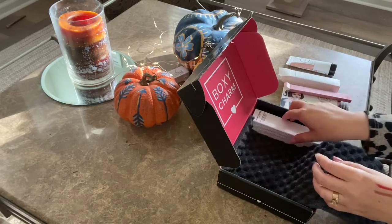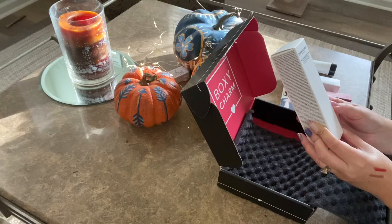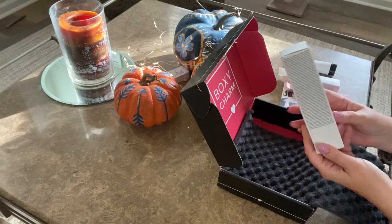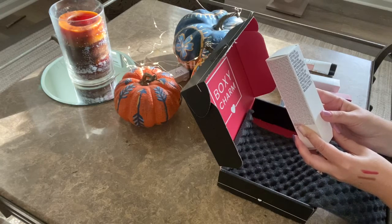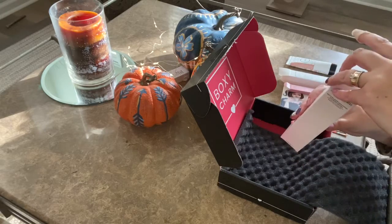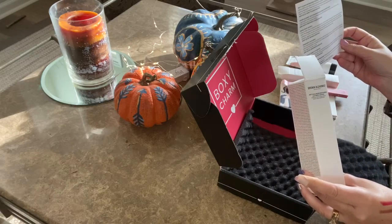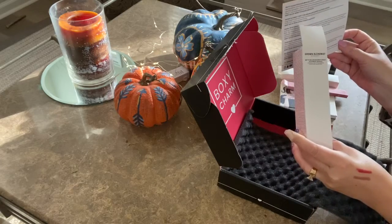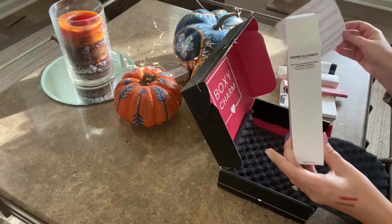Last but not least, we have the Grown Alchemist Matte Bouncy Moisturizer with Iceaberry and Borago. It says: 'Through a profound understanding of human biology, cellular renewal, and nutrient isolation, our formulations represent a new evolution of scientifically capable biological beauty.' Wow, that's a mouthful! This one retails for $69, so here's one of those hidden gems in Boxycharm — the box itself is $25 and this product alone is $69, so it's just such a great value.